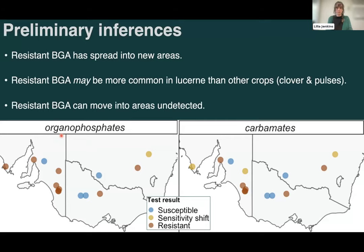Another key point is that some of these resistant populations came from areas where growers hadn't had any control issues with blue green aphid, which suggests the resistant aphids have just recently moved into those areas and resistance has gone undetected. This is a note that these resistant aphids are potentially moving into new areas without growers being aware.